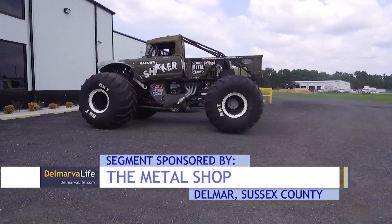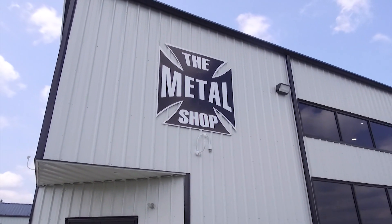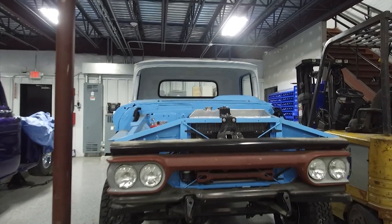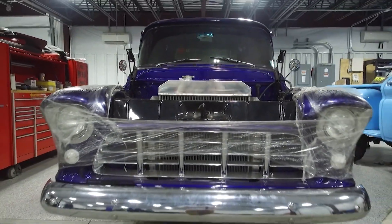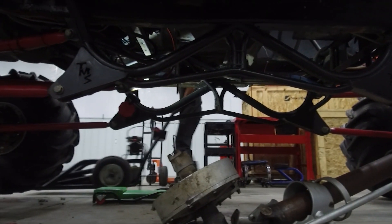Now some people might hear Metal Shop and think monster trucks. Yes, it is home to the Saigon Shaker and other impressive machines. But Rick says that's only one part. When you come in here, you're going to find any part for your late model hot rod or an older hot rod. If there's a part you need that they don't have, most of the time we can make it in our fabrication shop, and we also install everything that we sell. Parts here can be anything from mild to wild.